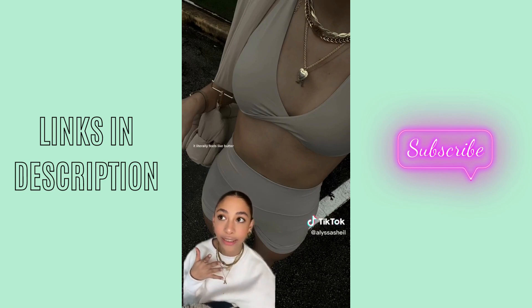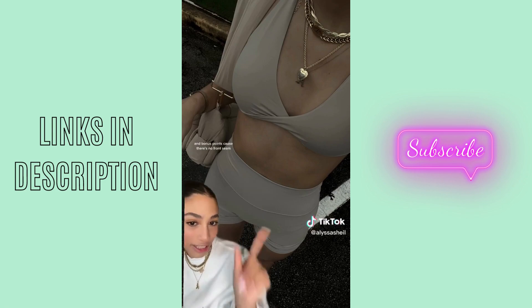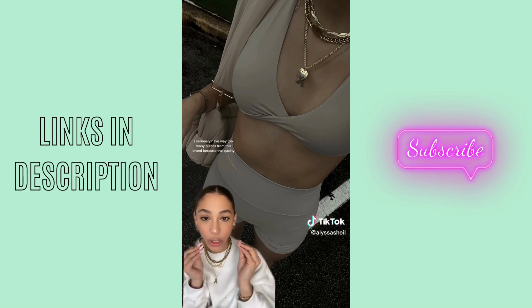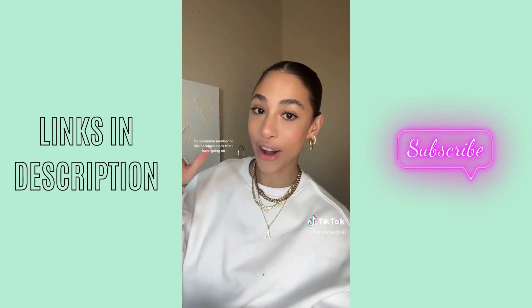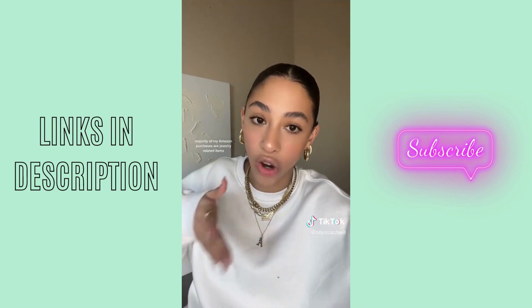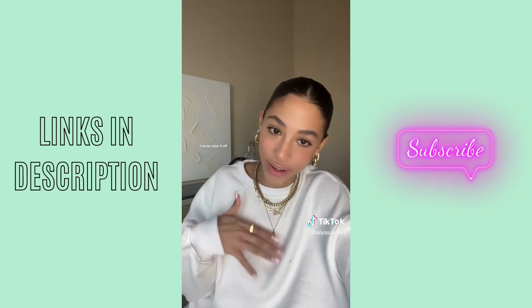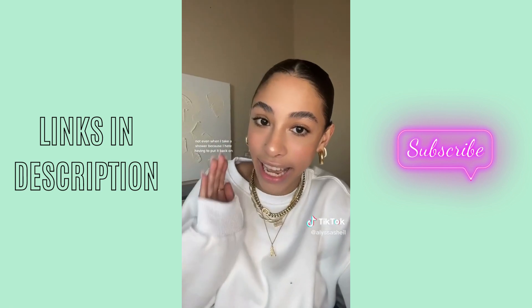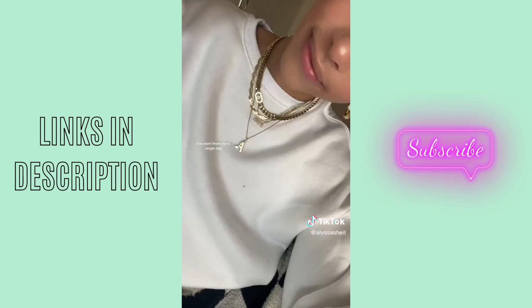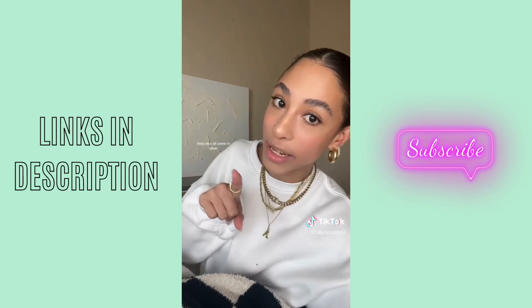It literally feels like butter — it has like a naked-type feel to it. And bonus points because there's no front seam. I seriously have way too many pieces from this brand because of the quality. Honorable mention to this necklace stack that I have going on. The majority of my Amazon purchases are jewelry-related because I like to live in my jewelry. I never take it off, not even when I take a shower, because I hate having to put it back on. I've had all of these pieces for months, worn them every single day, and they look just as good as the first day I got them. Same with my earrings — they also all come in silver.